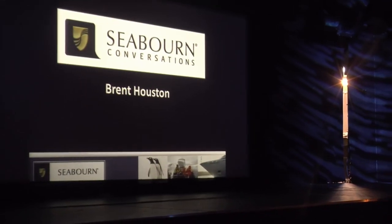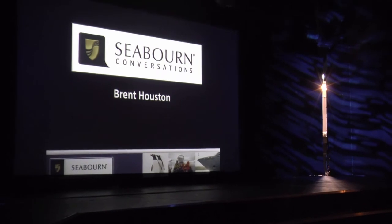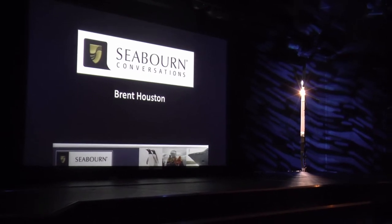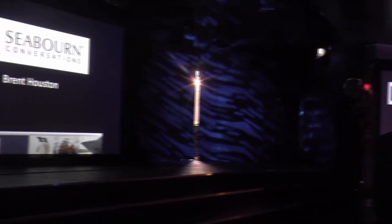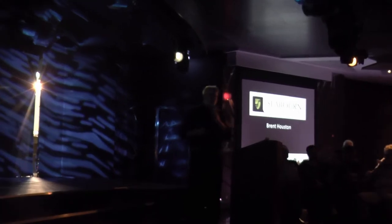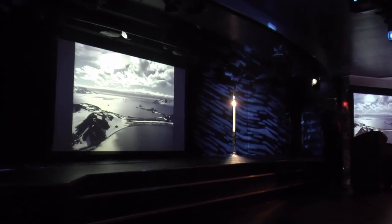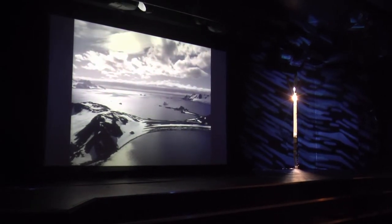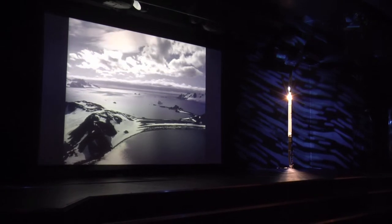Thank you all for your questions, comments, and penguin calls onshore, offshore, and in the hallways — they're getting better. Thanks for coming to my talks today. I do have one more penguin talk in a few days, called the penguin wrap-up, where I'll go over the species we've seen. We're not done yet — we still have Magellanic penguins up in Punta Arenas, and possibly some Humboldt penguins north of Punta.